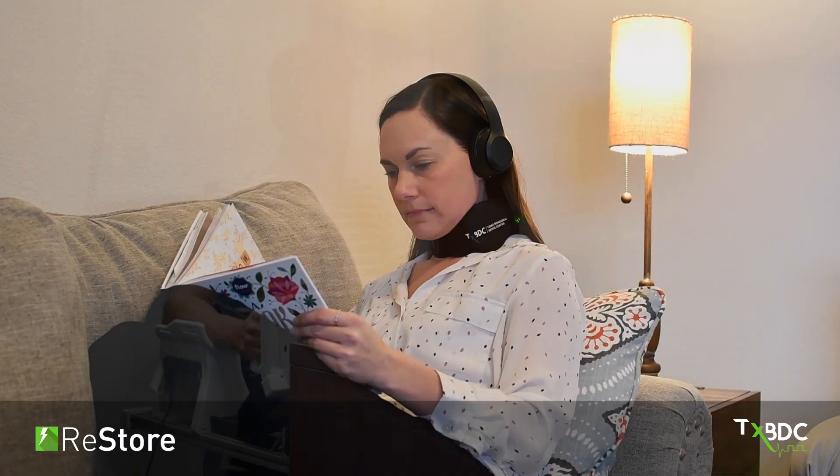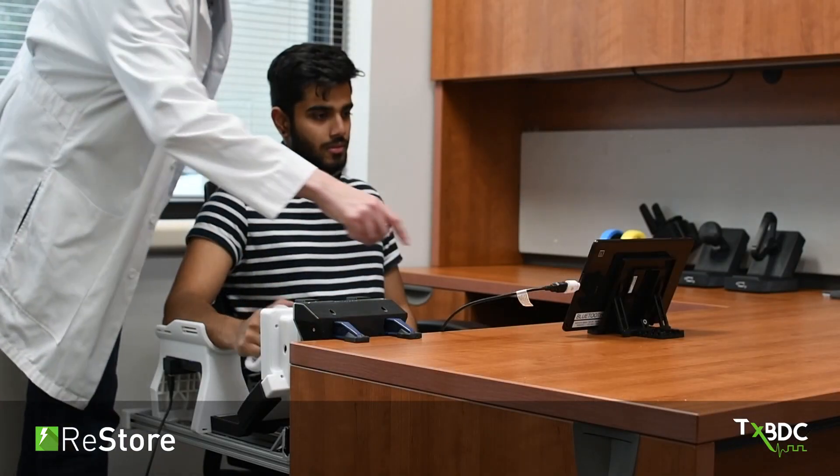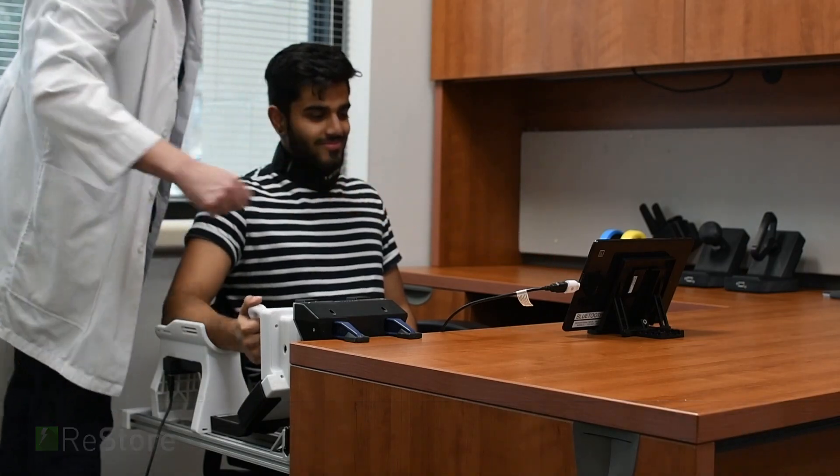The RESTORE system provides therapists and patients with an exciting new tool to enhance recovery from neurological injuries. Thank you.